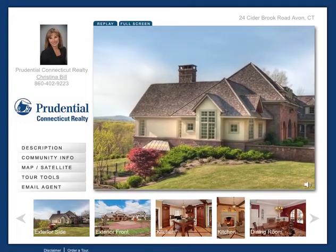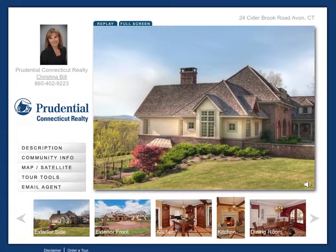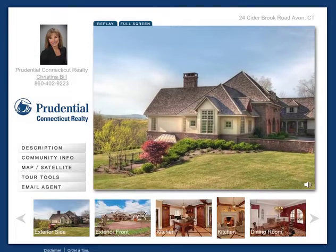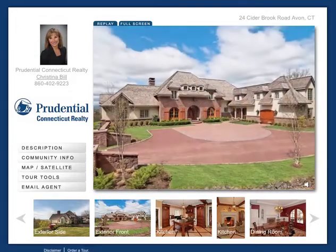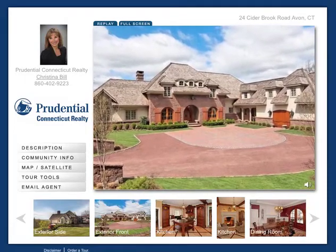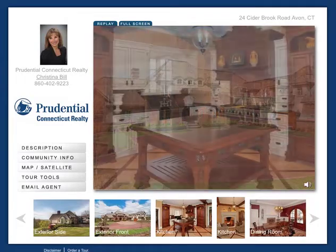Experience a taste of Tuscany in this magnificent five-bed, 5.3-bath estate. This tranquil builder-owner horse property is perched hillside with sweeping panoramic views, evoking feelings of a private paradise, yet this home is close to schools, restaurants, shopping, and Route 84.